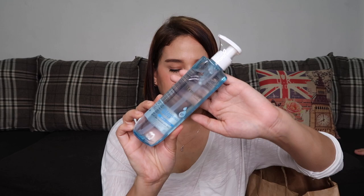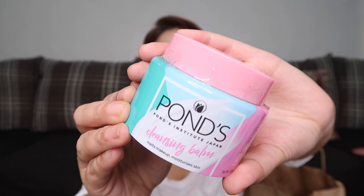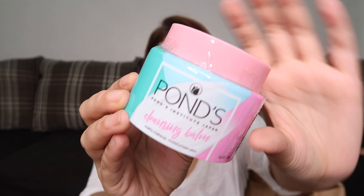Next is the Banila Co Cleansing Balm — it melts makeup and moisturizes skin. This is similar to Vanilla Co's makeup removing balm. This one from Banila Co costs 649 pesos. I'll make a comparison video between this and the Vanilla Co version to see which one is better and more worth it.